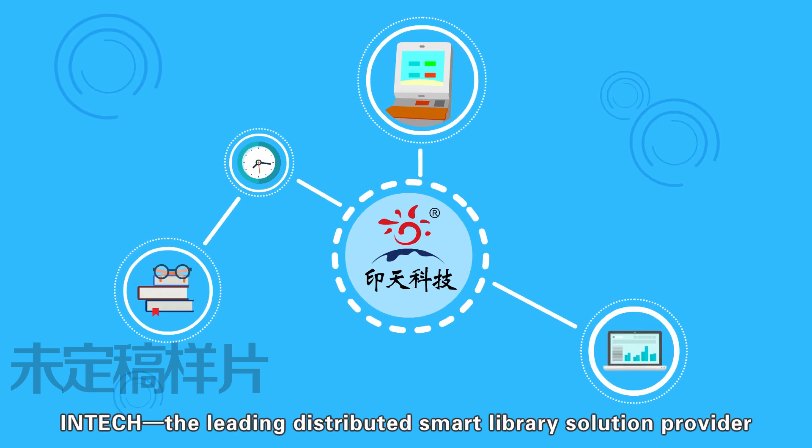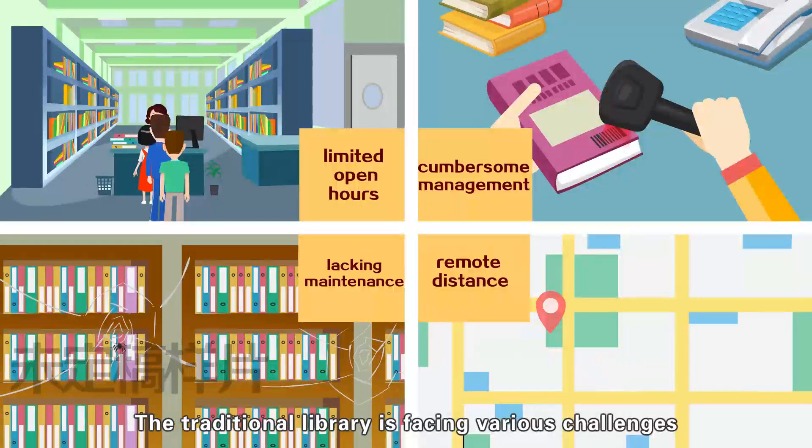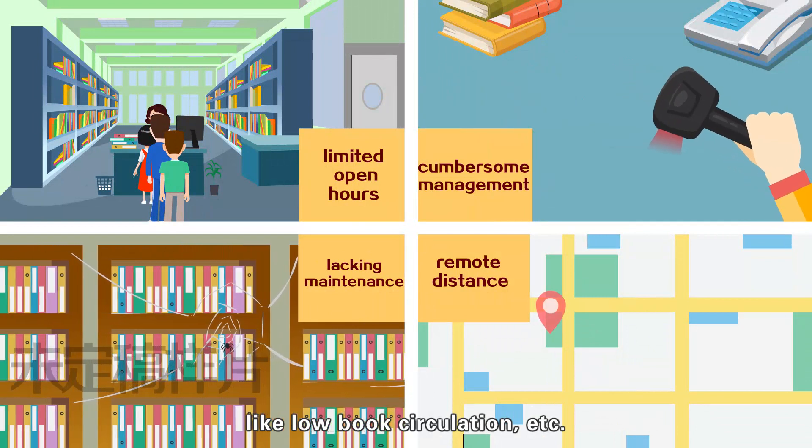Intac, the leading distributed smart library solution provider. The traditional library is facing various challenges, like low bulk circulation, etc.